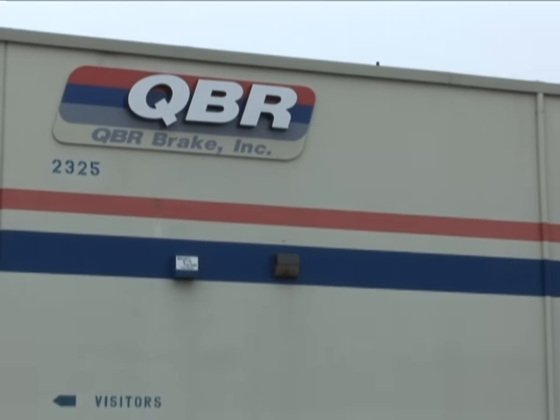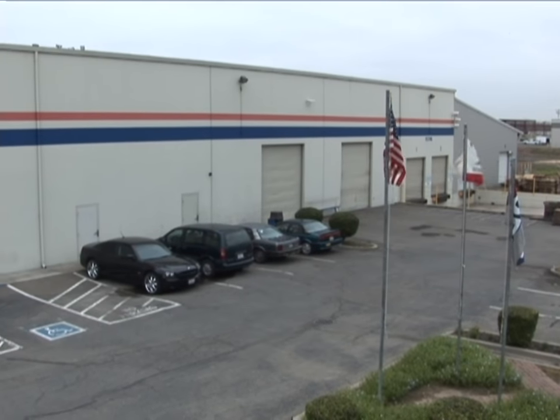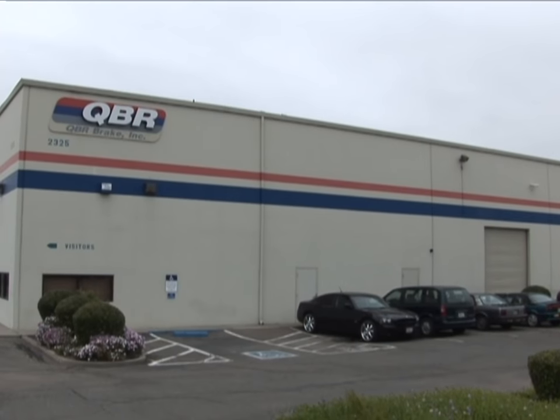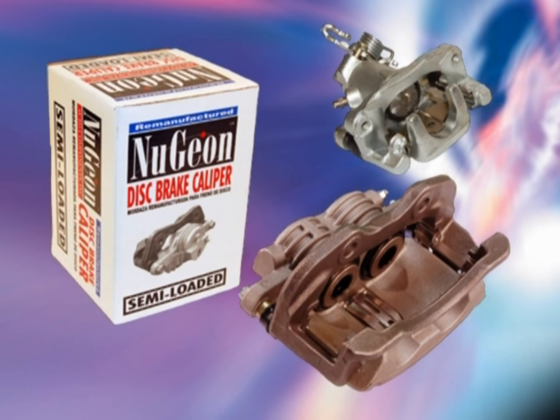QBR Brake was founded in 1986, initially packing disc pad kits and bonding import shoes. In 1988, the company signed a manufacturing and distribution agreement with Bendix and opened a new production facility in Stockton, California. In 1990, QBR expanded into the caliper remanufacturing business.